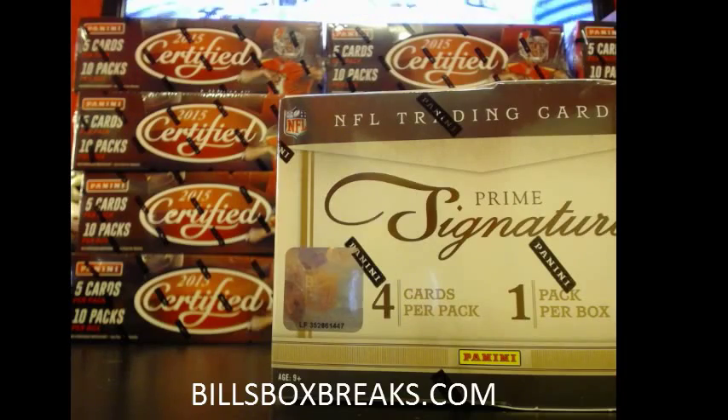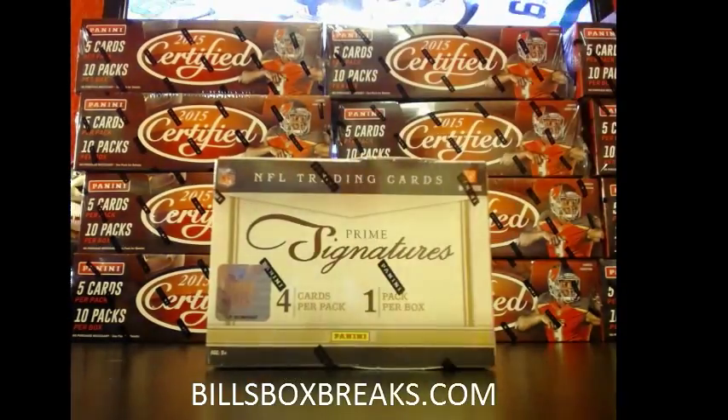Alright guys, Bill from BillsBoxBreaks.com doing the first break of the evening. Box number 112 of 2011 Panini Prime Signatures.